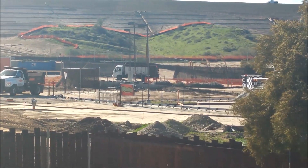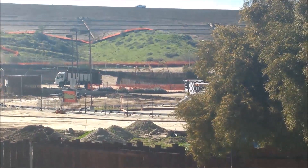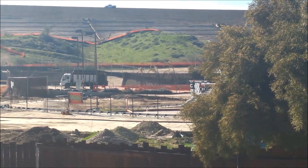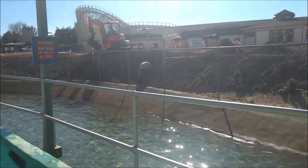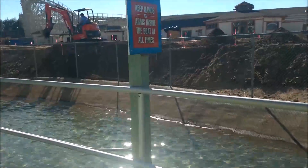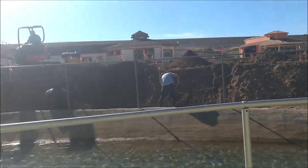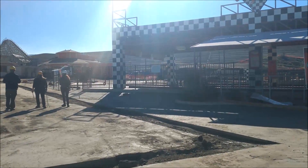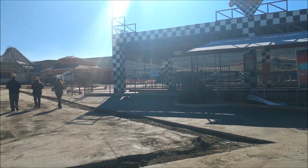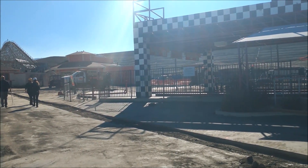Hello everybody and welcome to Parks Bros, it's Drew here. We have another West Coast Racers update — the perimeter fencing is completely gone from where the go-karts were. They are doing some extra digging near the station area, and the grading is finished. Here you can see some more of the fencing that has been taken out, which is awesome to see — it's pretty bare actually.